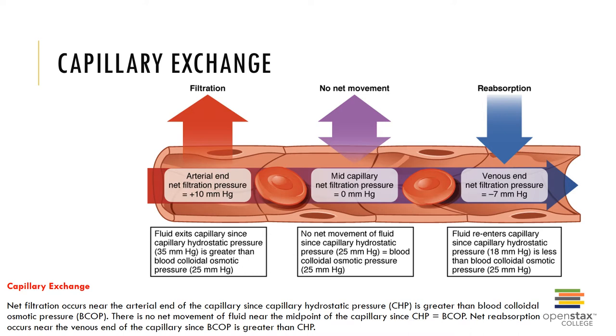Movements from the interstitial spaces to intracellular compartments are more complex because of the selective permeability of membranes. Water flows freely in and out as a response to concentration gradients, and the movement of nutrients, respiratory gases, and waste can be unidirectional. Nutrients and oxygen generally move towards and into cells, and metabolic waste and carbon dioxide move out and away from cells.